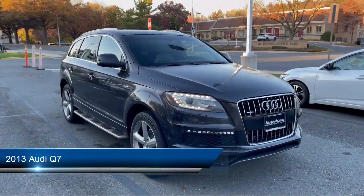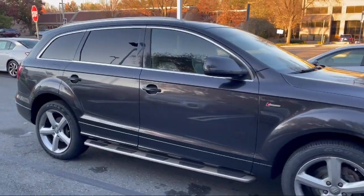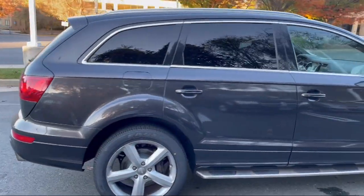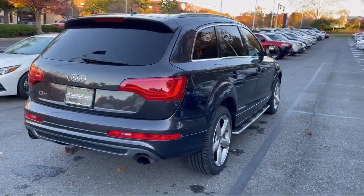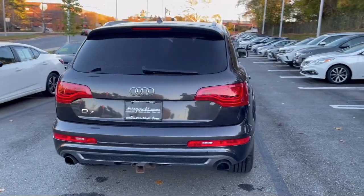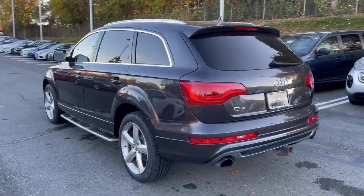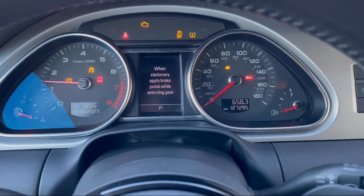It comes equipped with: Front Overhead Console, In-Dash CD MP3 Playback, USB Auxiliary Audio Input, Electronic Parking Braking Assist, Steering Wheel Mounted Phone Controls, Auxiliary Audio Input for iPhone and iPod, Multi-function Steering Wheel Controls, Power Side Mirror Adjustments, Audio Touchscreen Display, and much more!